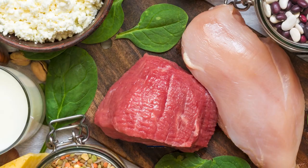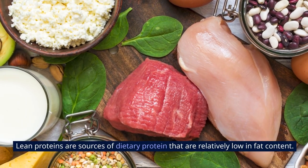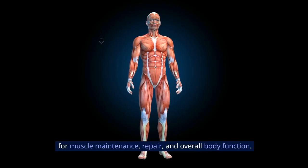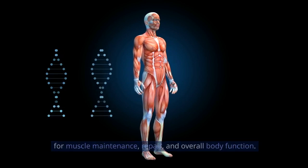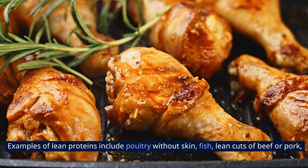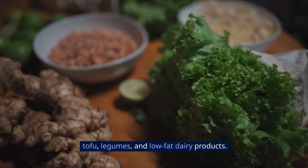5. Lean Proteins. Lean proteins are sources of dietary protein that are relatively low in fat content. These proteins provide essential amino acids necessary for muscle maintenance, repair, and overall body function. Examples of lean proteins include poultry without skin, fish, lean cuts of beef or pork, tofu, legumes, and low-fat dairy products.